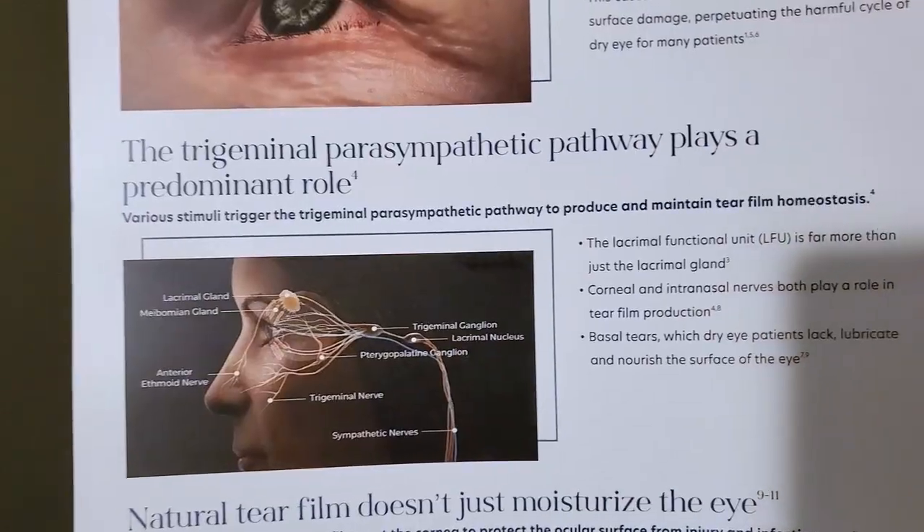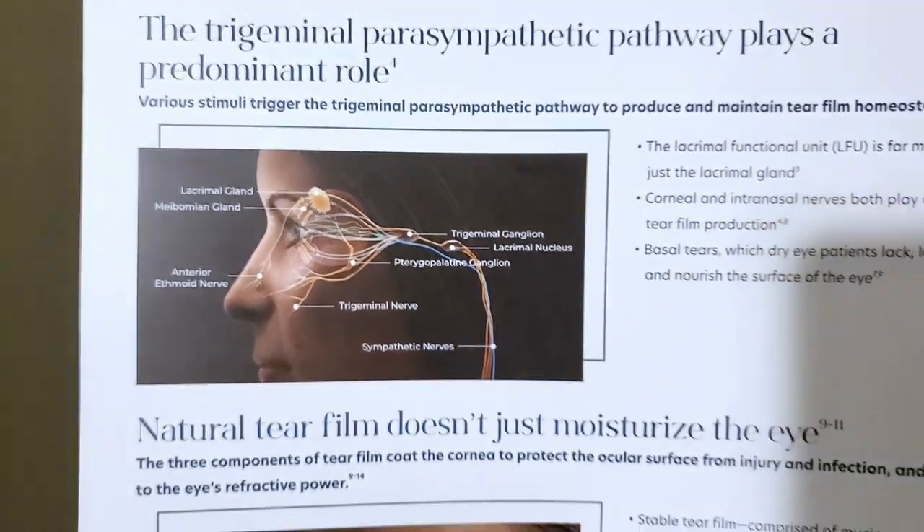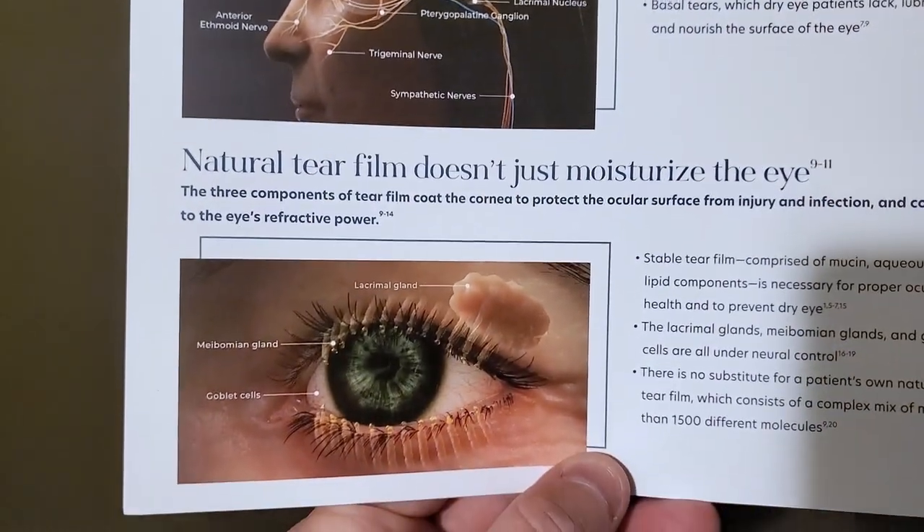It can also send a signal to the meibomian glands and goblet cells, which can help all the different layers of your tear film — super important for treating dry eyes. We actually produce different types of tears: reflexive tears (like when a foreign body gets in your eye), emotional tears when we cry, and what's called basal or baseline tears, which are the type you want to improve.